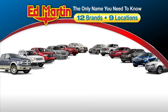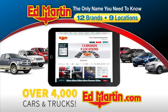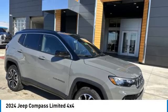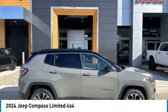Thank you for clicking our video. You can also shop over 4,000 more cars and trucks online at edmartin.com. Make a great choice today with the 2024 Compass.